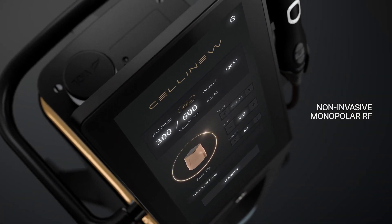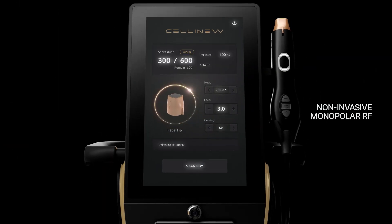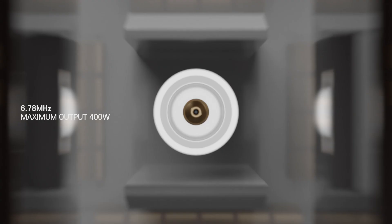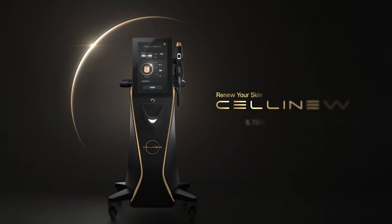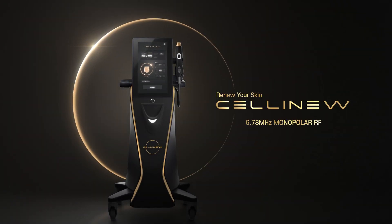Non-Invasive Monopolar RF. 6.78 MHz. Maximum Output 400 Watts. Renew your skin — Selenew.